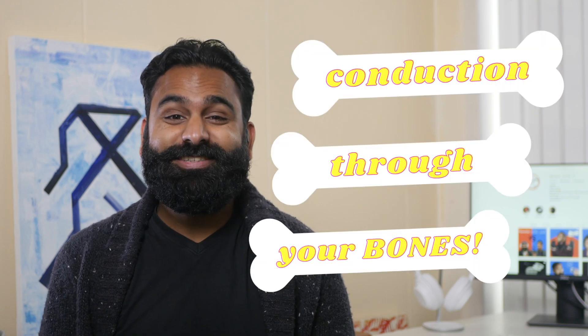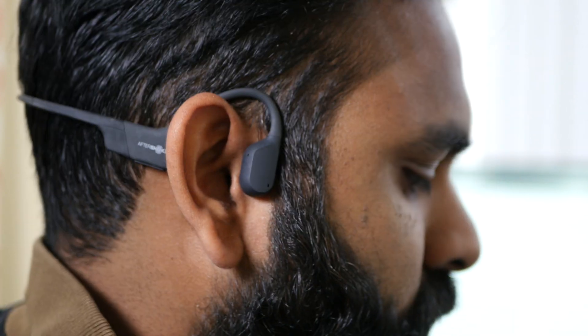Conduction through your bones. Sounds shocking, right? Here are 10 things to consider when buying bone conduction headphones.